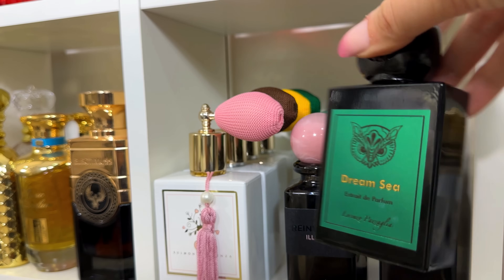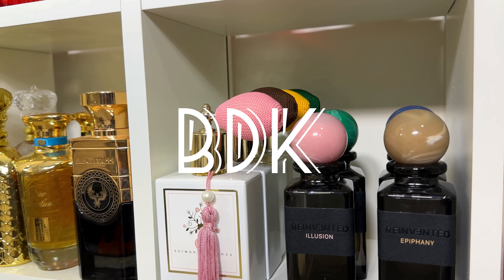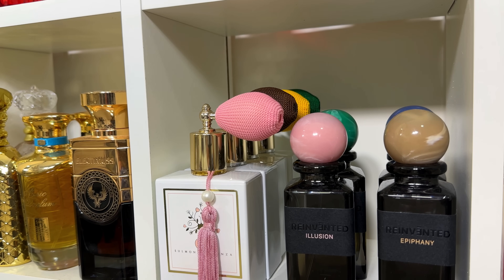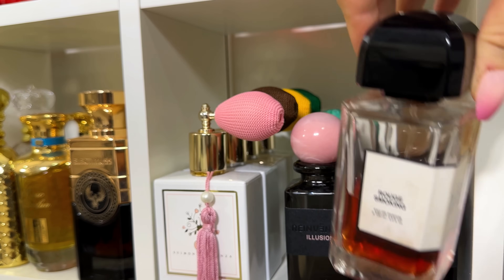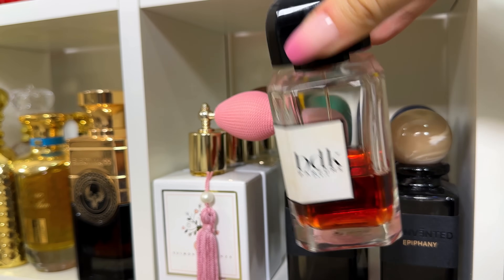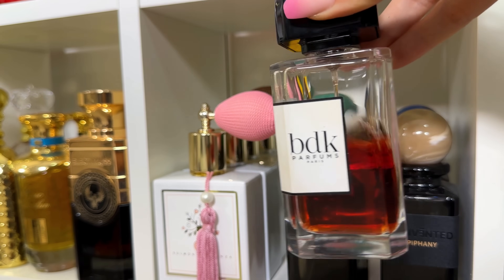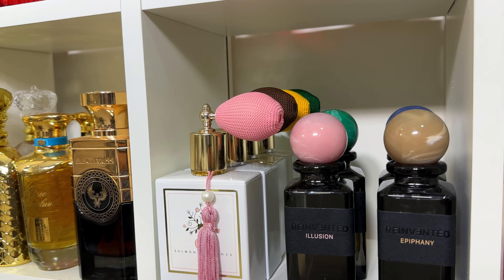Moving on, we have BDK — a brand I discovered a few years ago and I'm just obsessed with. I have seven fragrances from BDK. My favorite for sure is Rue Smoking. I've been raving about this one so many times. It's tonka, pepper, and cherry — an absolutely amazing and extremely sexy fragrance.